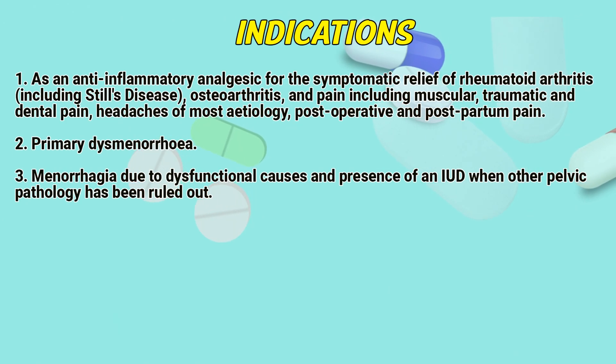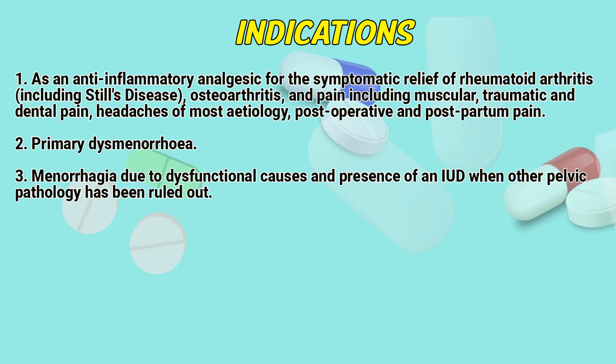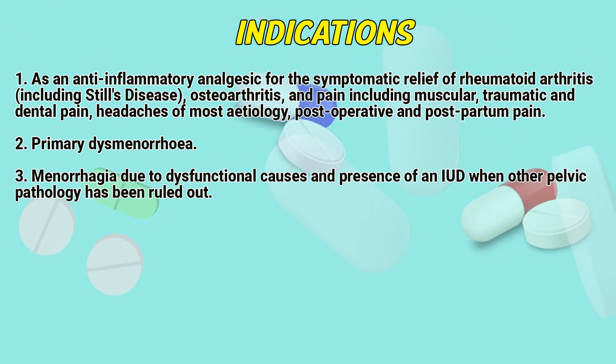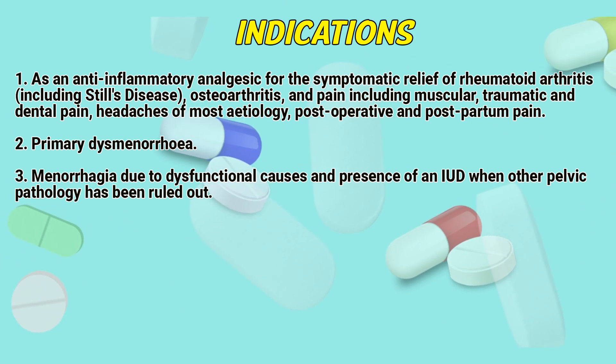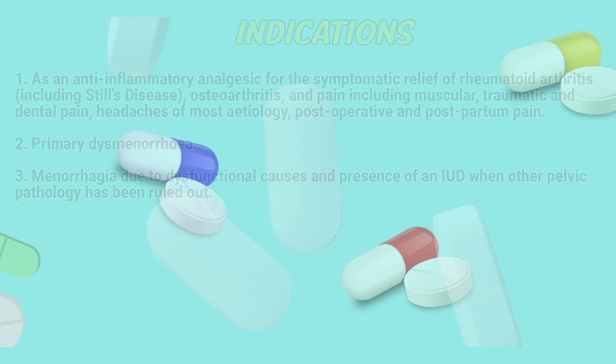Indications: As an anti-inflammatory analgesic for the symptomatic relief of rheumatoid arthritis, including Still's disease, osteoarthritis, and pain including muscular, traumatic and dental pain, headaches of most etiology, postoperative and postpartum pain. Primary dysmenorrhea. Menorrhagia due to dysfunctional causes in presence of an IUD when other pelvic pathology has been ruled out.